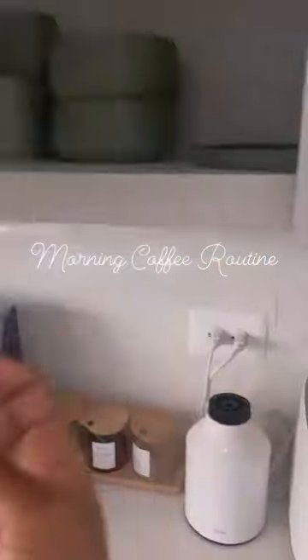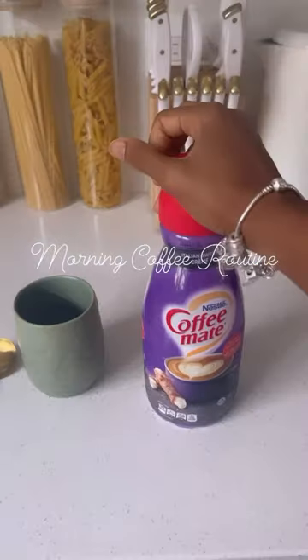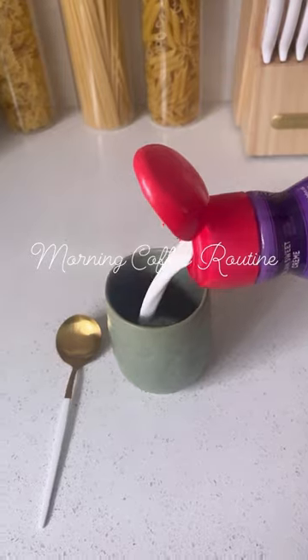Grab my creamer — sweet cream is my favorite — and my mug. This is my stoneware set from Amazon. When I saw this white and gold flatware, I had to have it, and the organizer keeps everything in its right place.